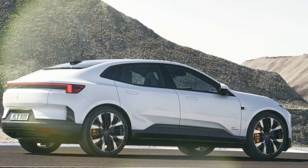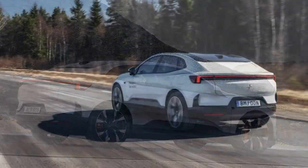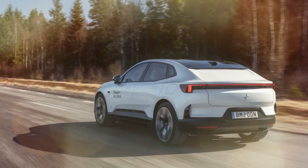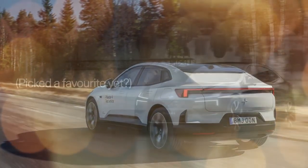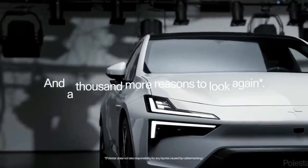The Polestar 4 offers two powertrains. The base model features a single 268-horsepower motor driving the rear wheels, allowing the SUV to accelerate from 0 to 62 miles per hour in a claimed 7.1 seconds.